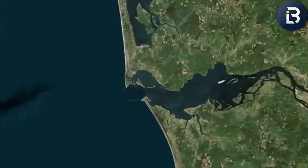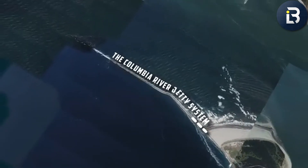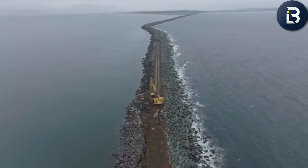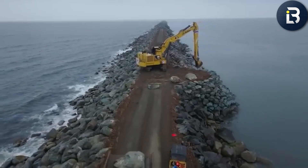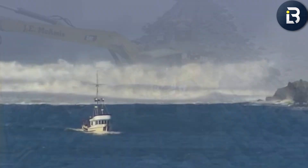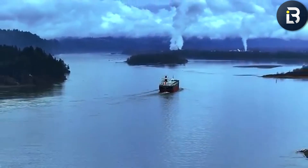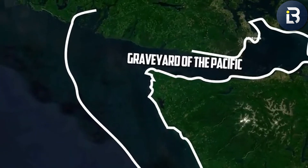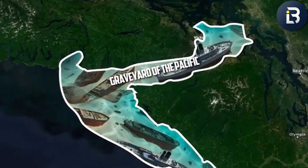The Columbia River Jetty System isn't flashy. It doesn't tower over a skyline or sparkle under city lights. But in its own way, it's one of America's most heroic megastructures — one that doesn't seek attention, only endurance. And as the final stones lock into place in 2025, the question becomes: how long can it last this time? Because no matter how much engineering you throw at the Pacific, the ocean always gets the last word. The Columbia River jetties are more than just piles of rock. They're proof that sometimes the most extraordinary engineering isn't about reaching for the sky — it's about holding the line.